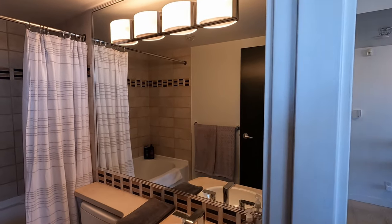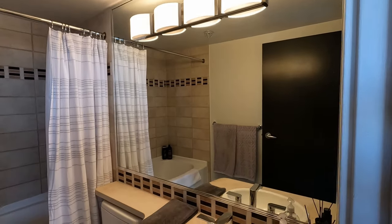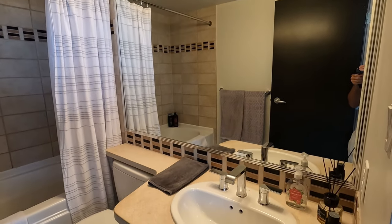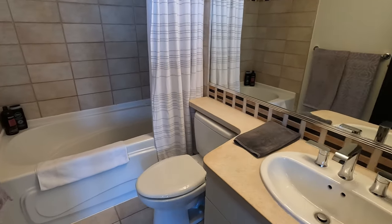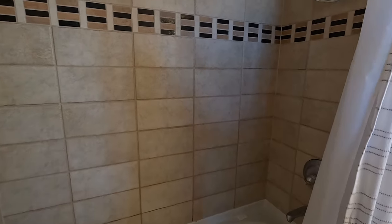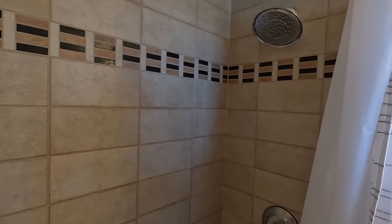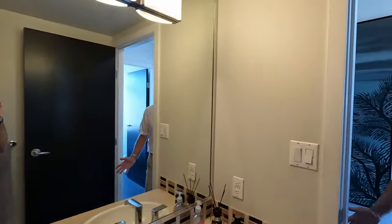And then there's the bathroom — lots of mirrors in this place and great lighting. The sink is in a stone countertop with the toilet next to it. There is a bathtub and a good-sized shower head up above, and we've got lots of really hot water and great pressure too.